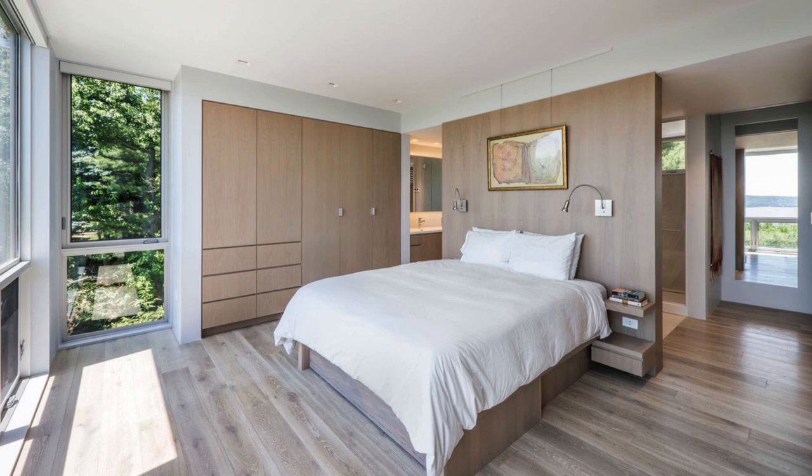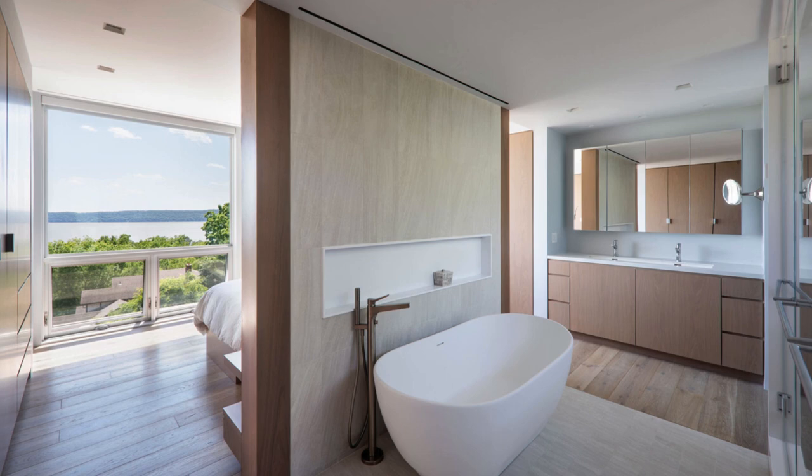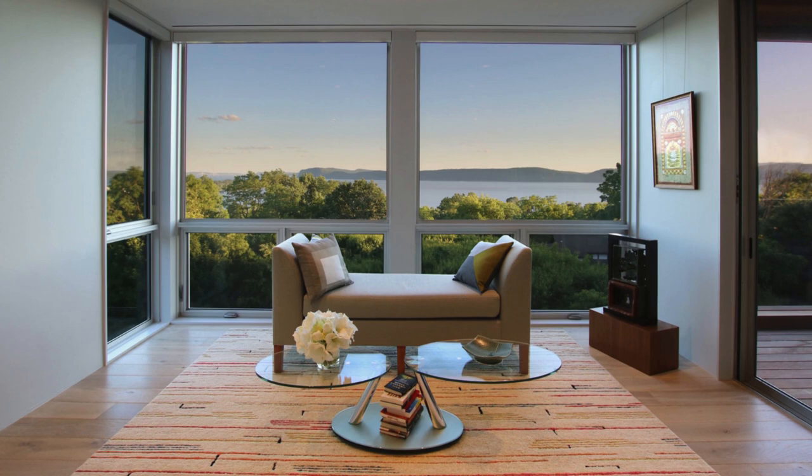The interior, adorned with white oak and light gray accents, serves as a subtle canvas for showcasing the owner's pottery collection. The master suite ingeniously utilizes built-in wardrobes to optimize space, with a concealed TV adding a touch of technology without compromising the scenic views. The bathroom, open to the bedroom, allows glimpses of the water from the vanity.